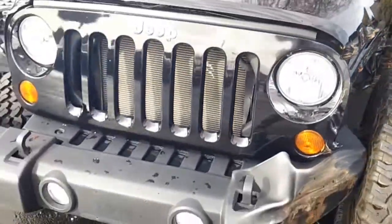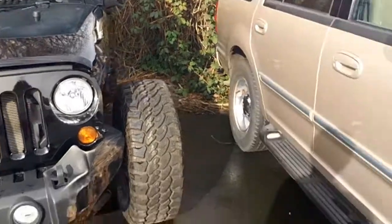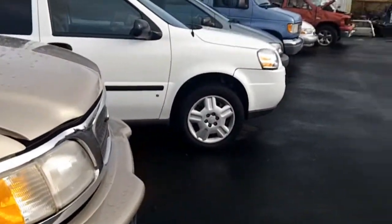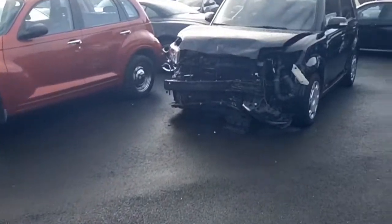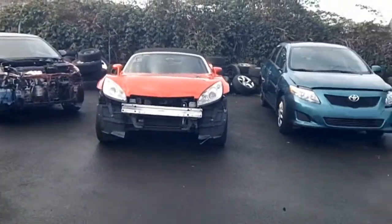Pretty cool looking, cheap. We've got BMW, BMW, Chrysler, Scion, Scion, Saturn, Toyota. And that's about it.